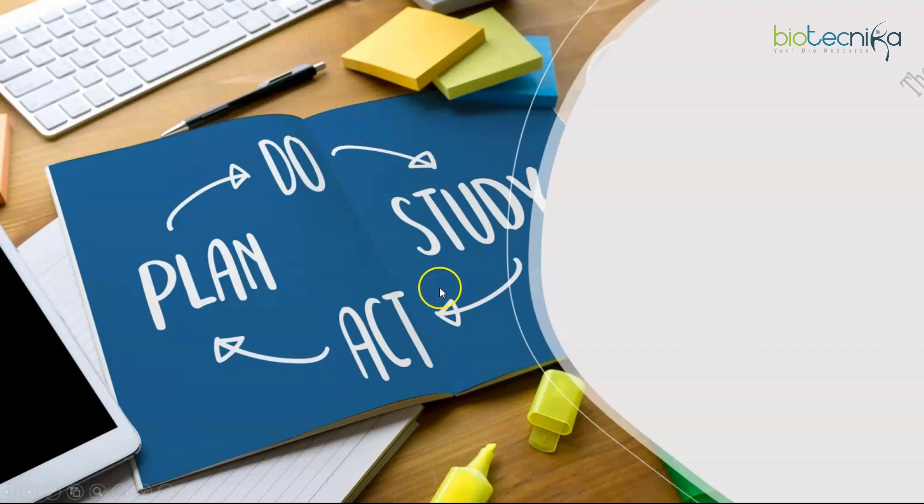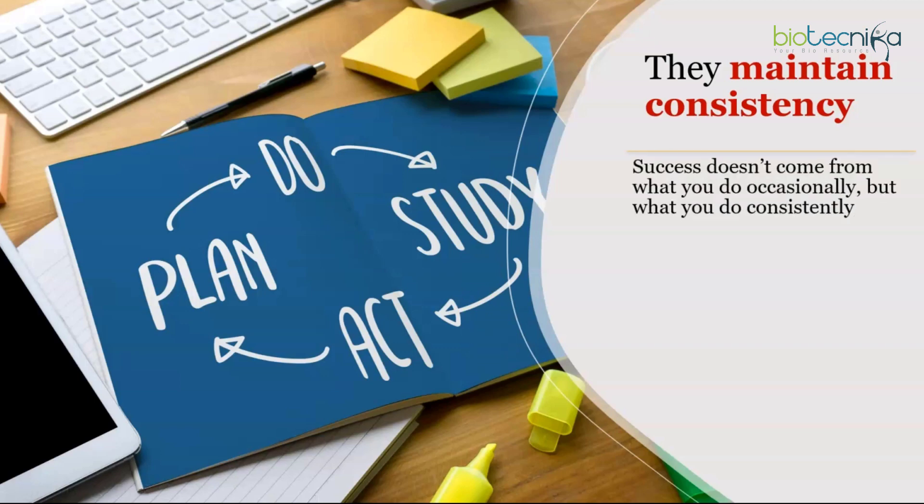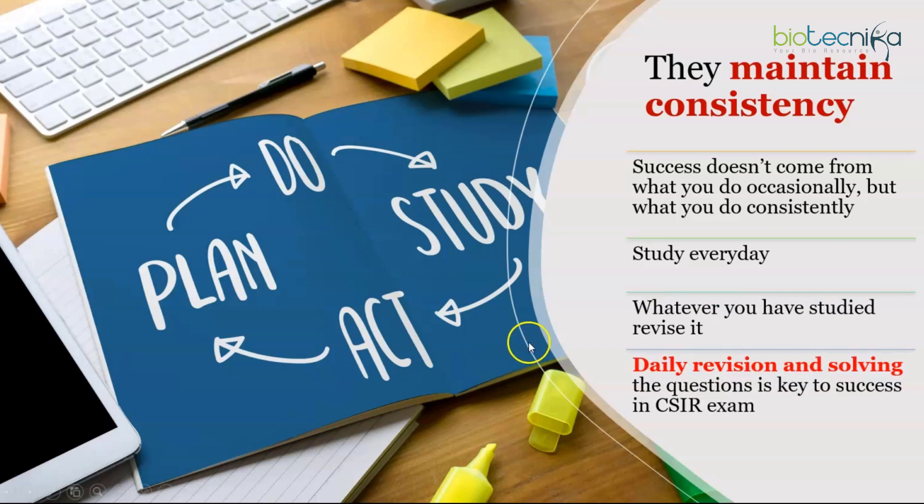Toppers maintain consistency — do little things every day and they will add up to bigger results. Whatever you have studied, revise it. Success doesn't come from what you do occasionally but from what you do consistently. Most students keep reading new topics without revising older ones — that's a mistake. Daily revision and solving questions is the key to success in the CSIR exam. Study every day: plan, do, study, revise, and act on it.